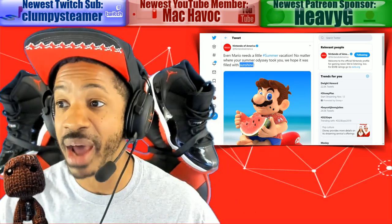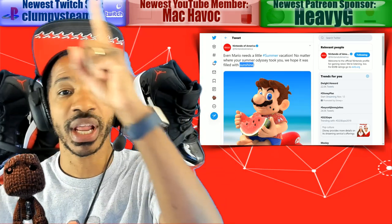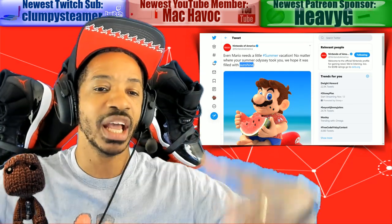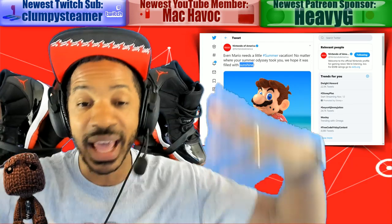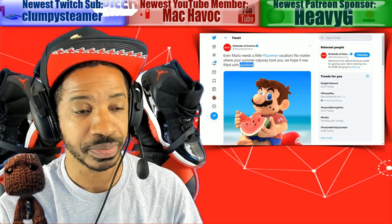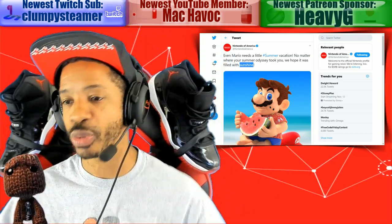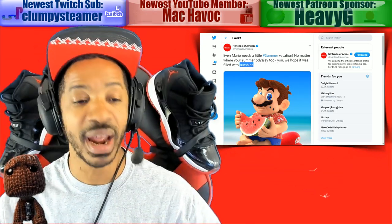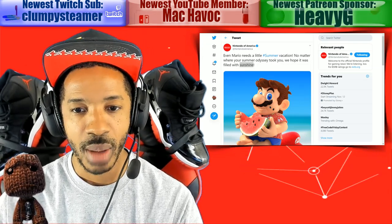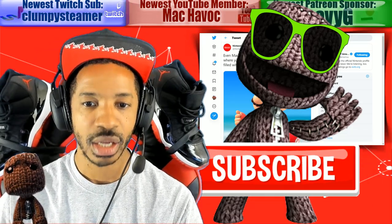What do you guys think about everything we talked about in this video? Before I leave, I'm giving away a Nintendo Switch Lite to a lucky member in about two weeks — you just have to be a sponsor and join our gaming community. We're probably going to be playing more of the Call of Duty beta tonight, maybe some 2K or Madden. I also stream on Twitch, so follow me there. Sound off in the comment section below, and click that subscribe button to stay up to date on all things Nintendo. We out.